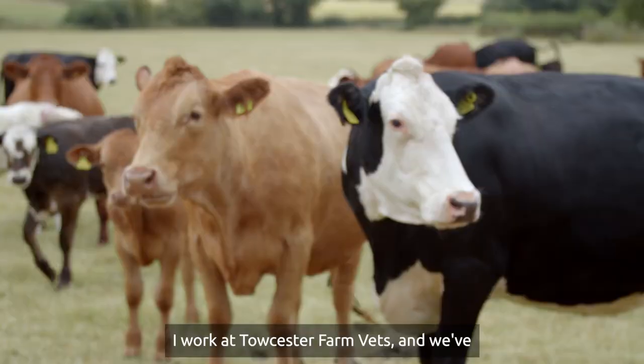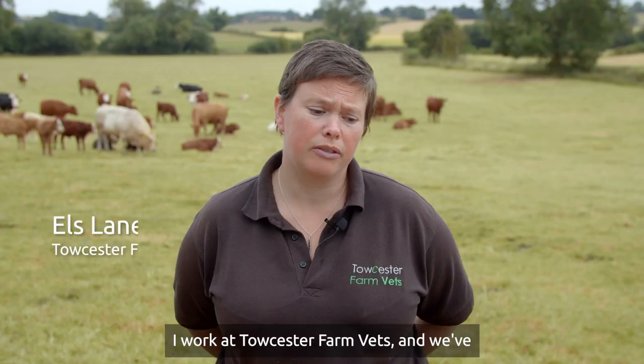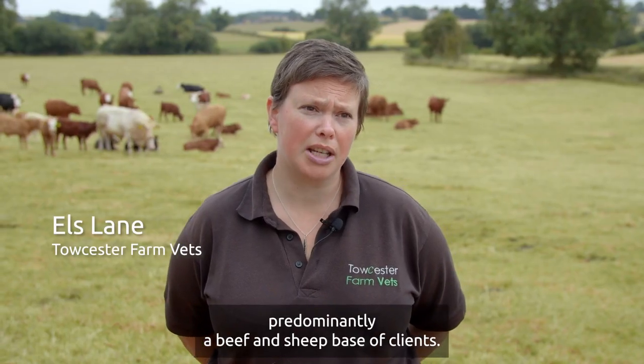Hi, I'm Earles. I work at Toaster Farm Vets and we've predominantly got a beef and sheep base of clients.